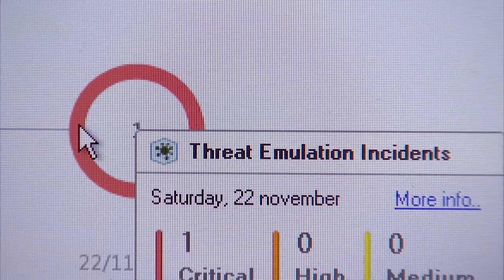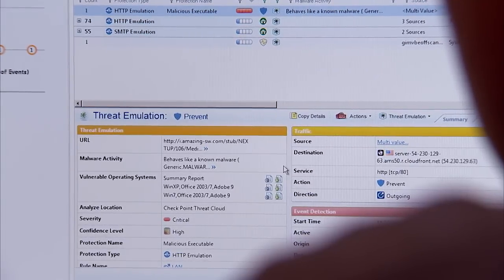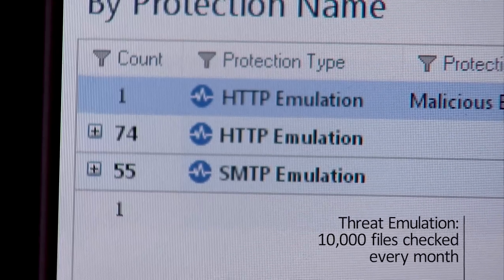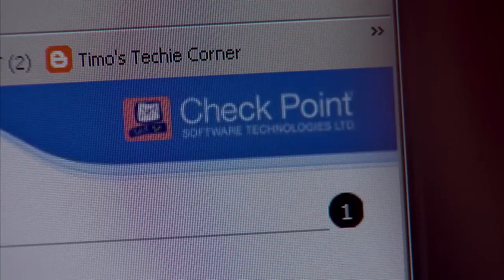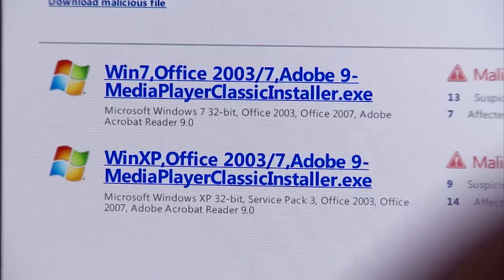We use threat emulation for every incoming and outgoing mail that has an attachment — about 10,000 files each month. The attachment is uploaded to the threat emulation cloud, and about 2 to 3 emails each week are prevented by the threat emulation.